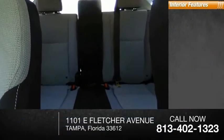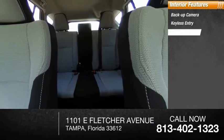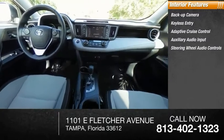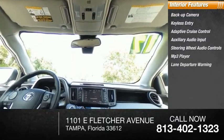Inside you'll find a backup camera, keyless entry, adaptive cruise control, auxiliary audio input, steering wheel audio controls, MP3 player, lane departure warning, cruise control, trip computer, and child safety locks.